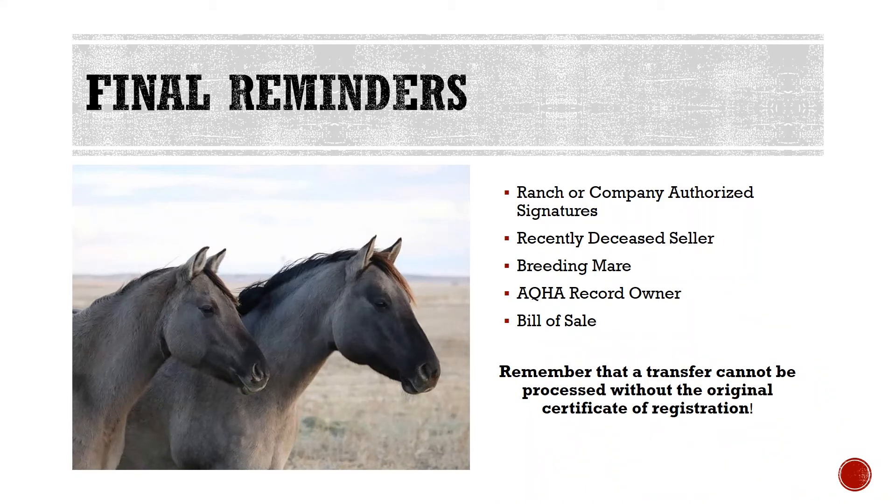4. Make sure the person who signs the transfer is the same person whose name is listed on the registration certificate as the owner. The recorded owner or their authorized agent or lessee is the only person AQHA can recognize when conducting business with regard to any American Quarter Horse. 5. AQHA will accept a bill of sale, but it must contain the required elements of that on an official transfer report.